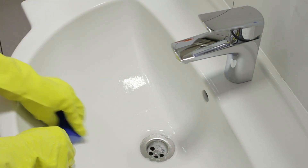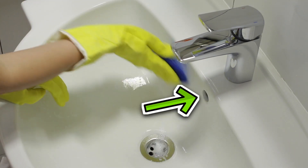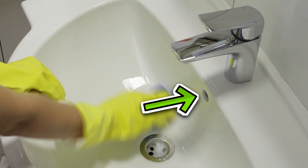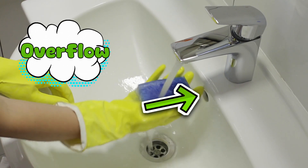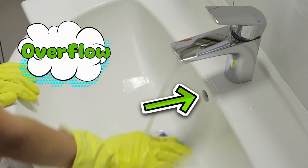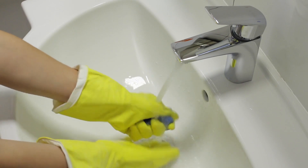Let's start with what you're looking at. That small hole is usually near the back wall of the sink bowl, just under the faucet, and it's officially called an overflow. That's it. No dramatic Latin name. Just overflow. Very on brand for plumbing.